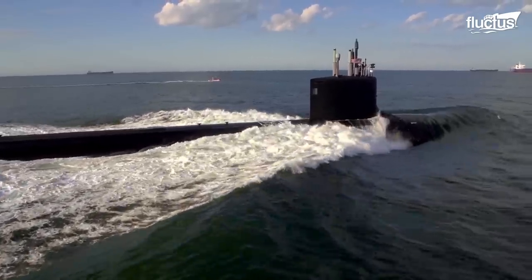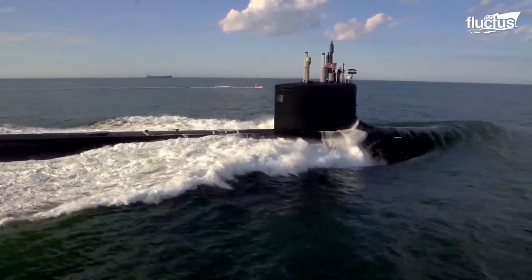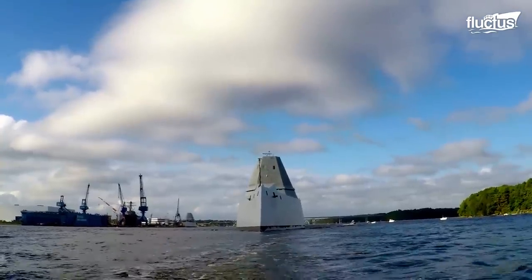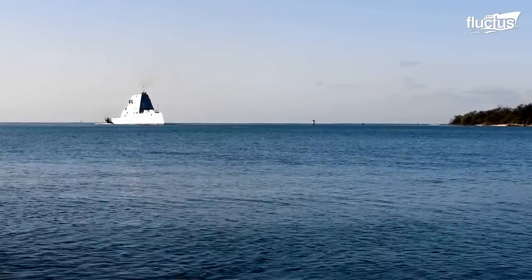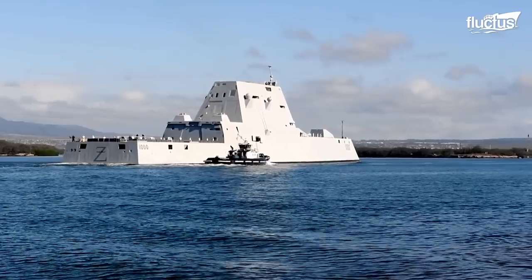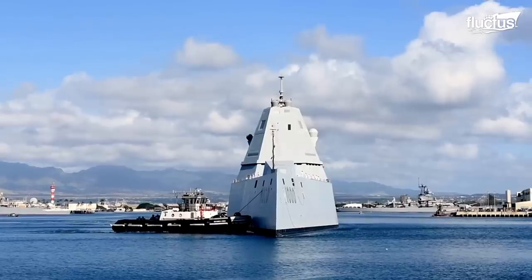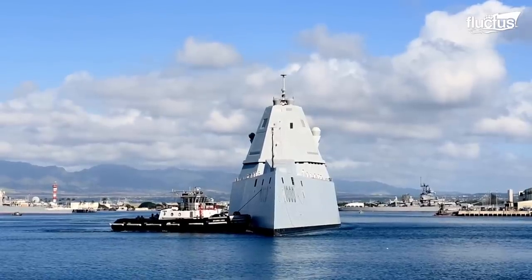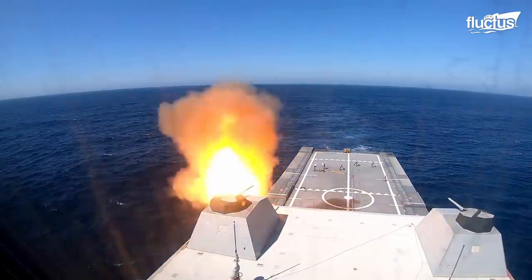While submarines form the stealth arm of naval warfare, the real workhorses of the US Navy's fleet are the destroyers. In use since the late 1800s, destroyers were intended to be fast, maneuverable warships bristling with armaments that could attack land, air, and sea at the same time.